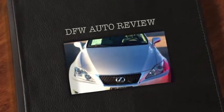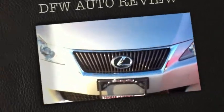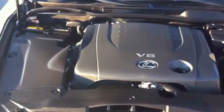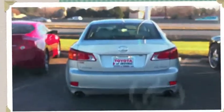Welcome to another DFW auto review. Today's review is a 2009 Lexus IS250. This car features a dual overhead cam V6 engine. It's rear wheel drive, with a 6-speed automatic transmission and 201 horsepower. The Lexus models are some of the highest resale value models, with best retained value and most fuel efficient cars in their class.